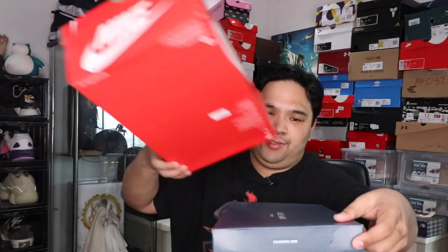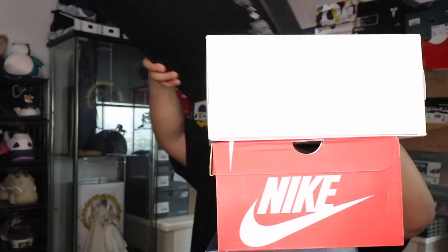What is up YouTube, Carlos here, welcome to the vlog. This is the channel where we talk about mostly sneakers and tech, and today we're going to do a one, two, three, four, five — an unboxing.